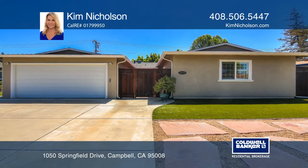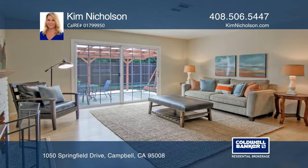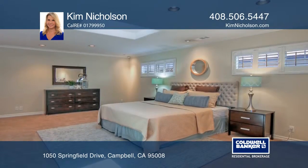Located in a well-established Campbell neighborhood, this home offers three bedrooms, two bathrooms, and 1,831 square feet.